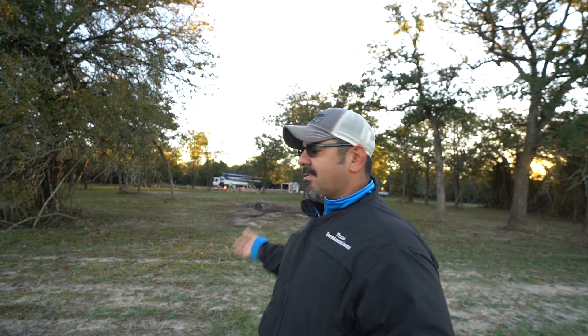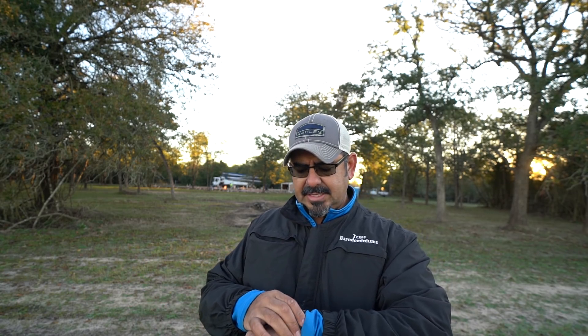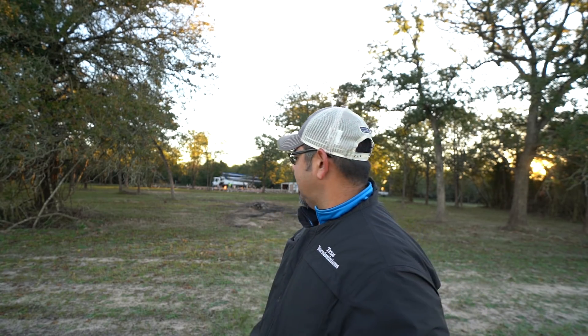Everything's on standby right now — you can see the pump in the background starting to set up, but until we get above freezing we're not gonna pour. We were scheduled to pour at 7 a.m., it's 7:15 right now — I imagine another hour to hour and a half we're gonna be able to pour. If I had poured this yesterday that would have been a problem because it got down to 25 last night.